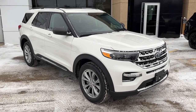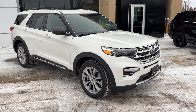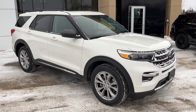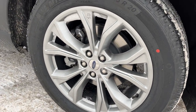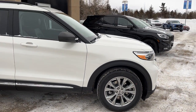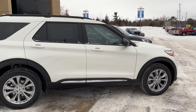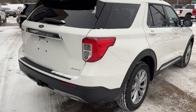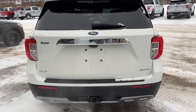2023 Ford Explorer XLT four-wheel drive. This one is a 202A package in the star white metallic tri-coat paint. You are rolling on 20-inch premium painted aluminum alloy wheels with Michelin all-season tires. This one is powered by a 2.3 liter EcoBoost engine, so you have plenty of power to get around. And you do also have that Class 4 trailer tow package on this vehicle.